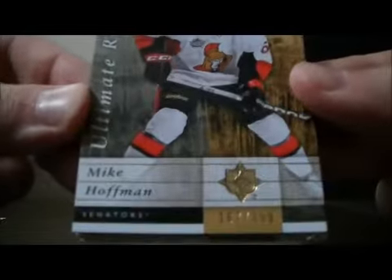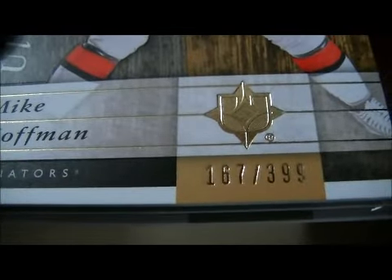Ultimate Rookies for the Senators of Mike Hoffman, 167 out of 399.